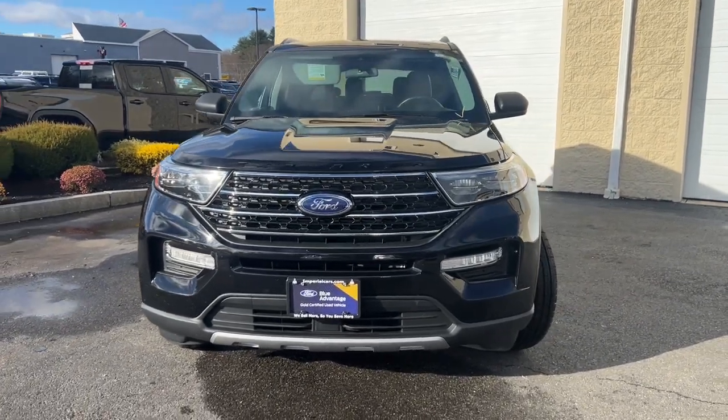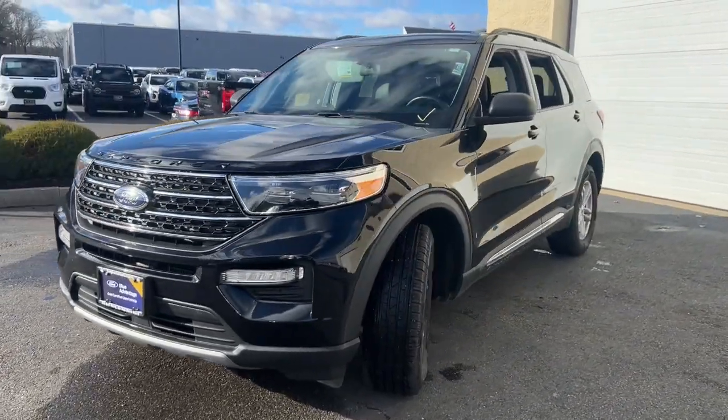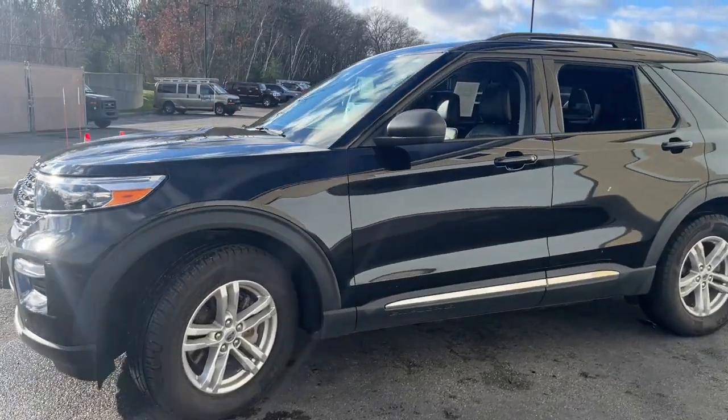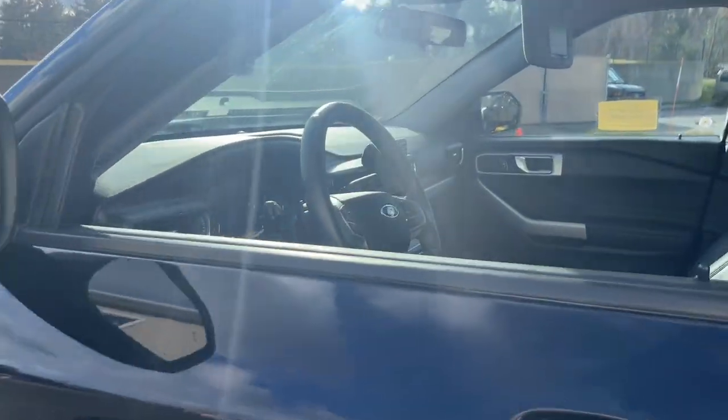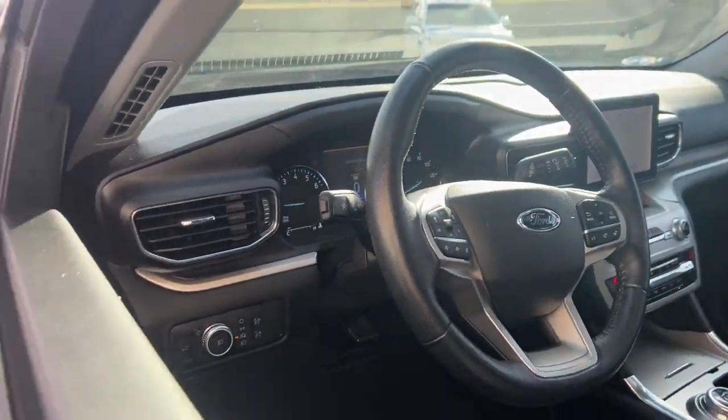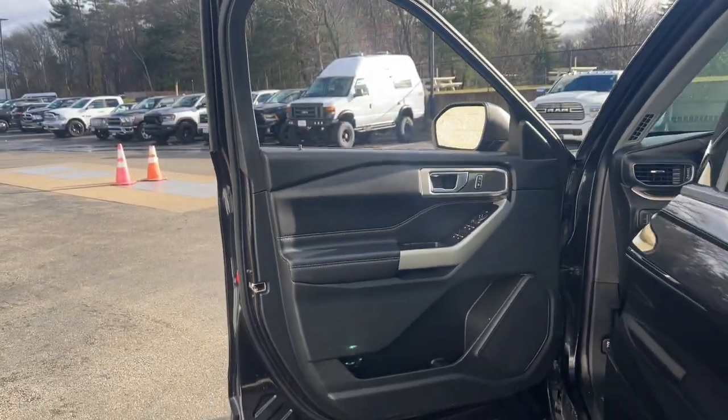Go home happy with the 2020 Ford Explorer. This vehicle is an outstanding buy with fewer than 35,000 miles on the odometer. Handsome and rugged, this Explorer delivers solid mid-size SUV versatility.